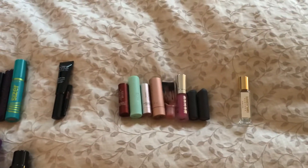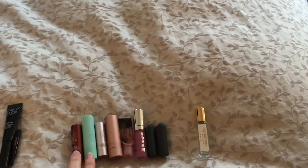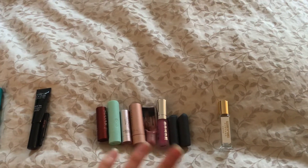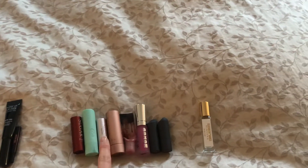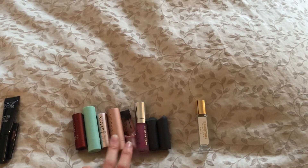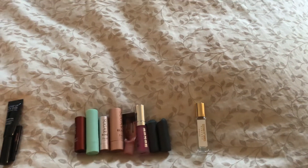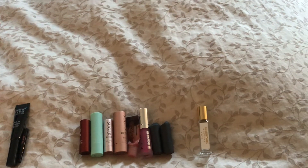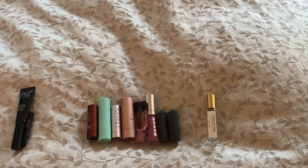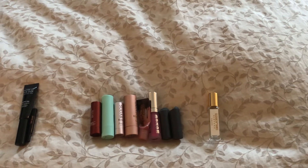My last category is lip products. I have eight lip products in total, all sort of in groups of two. I have two lip balms — one from Fresh and one from EOS that's a clear lip balm. I have two tinted lip balms, both from Fresh, in the shades Rosé and Honey. I have two lip glosses, one from Benefit and one from Buxom. And then two mini lipsticks from Bite — both mini Amuse Bouche lipsticks in the shades Pepper and Honeycomb.